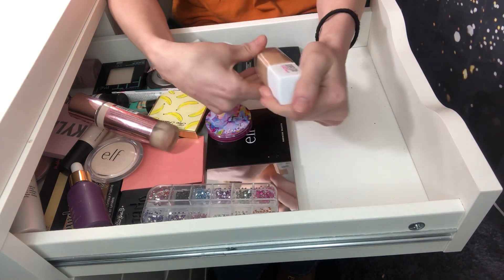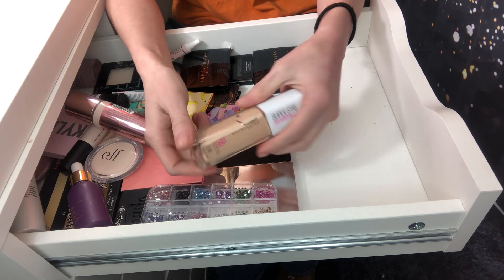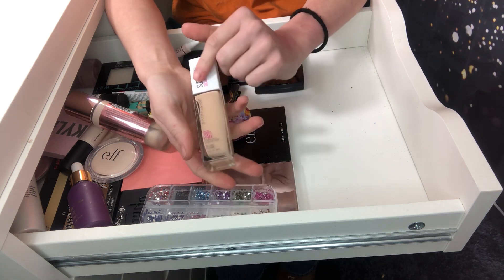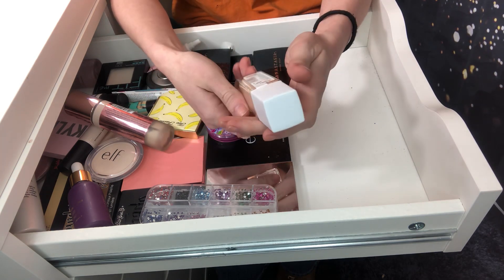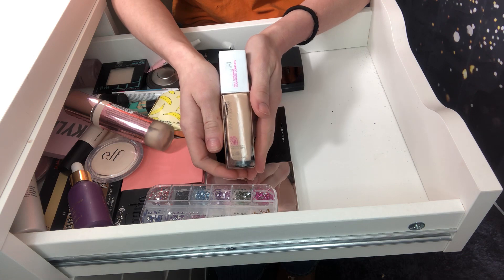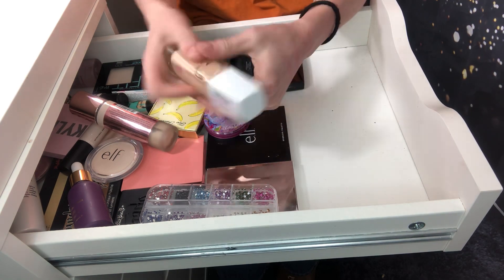I'm going to declutter this Maybelline Superstay full coverage foundation. There's nothing wrong with it — I just got the wrong shade. I got shade 115 ivory and that is not my shade at all. It's just too dark. So I'm going to declutter this one.